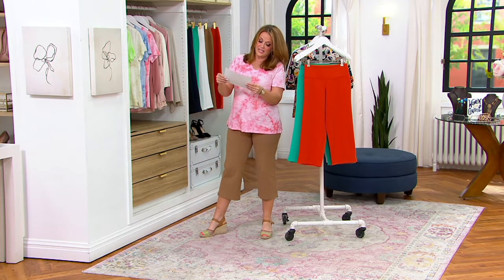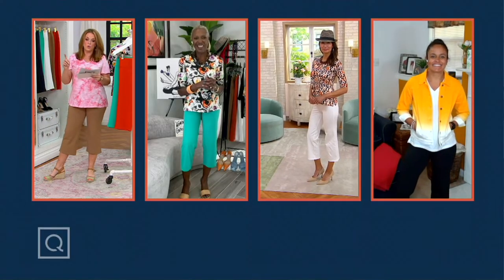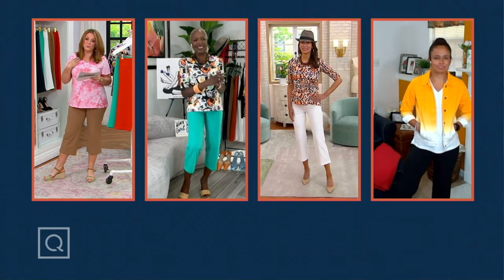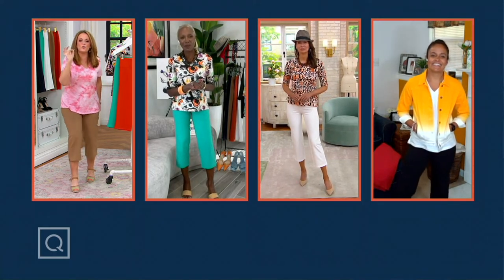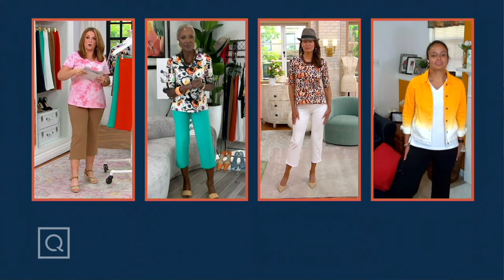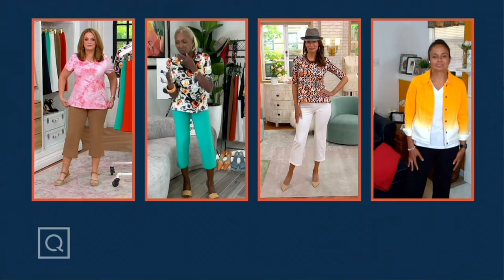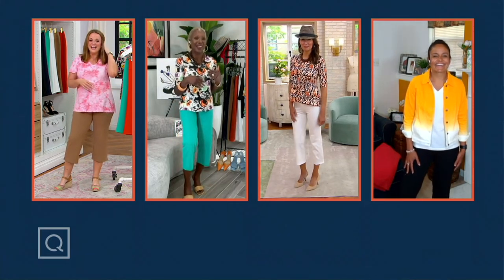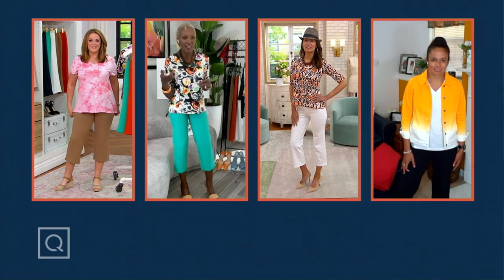Ann is 5'10 and a half. She's wearing the tall inseam — that's 25 inches. Not even on a good day with big shoes am I there. And she's wearing it in the size extra extra small. So: 5'10, extra extra small. Ashley is 5'6 and the extra small. And I'm 5'6 and a half also and I'm wearing it in a medium.